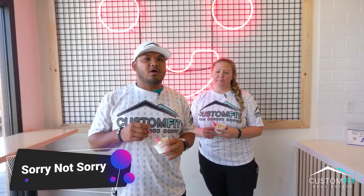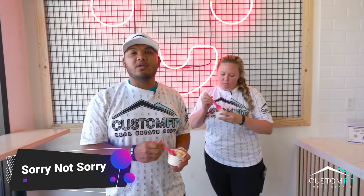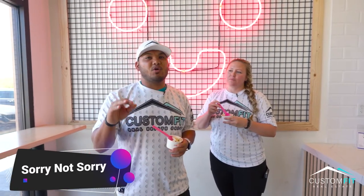Now we're at Sorry Not Sorry, where they have decadent, delicious flavors. They only use the best ingredients made in-house to make sure that you keep coming back. Check this out — the butter cake.